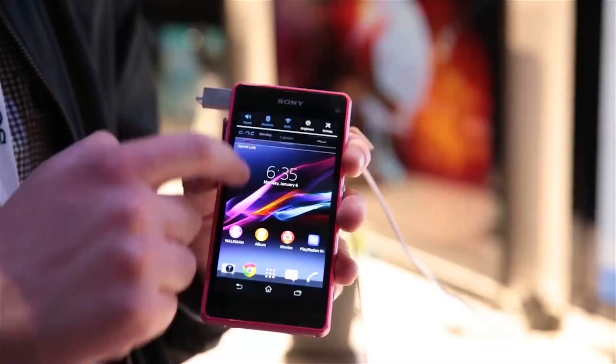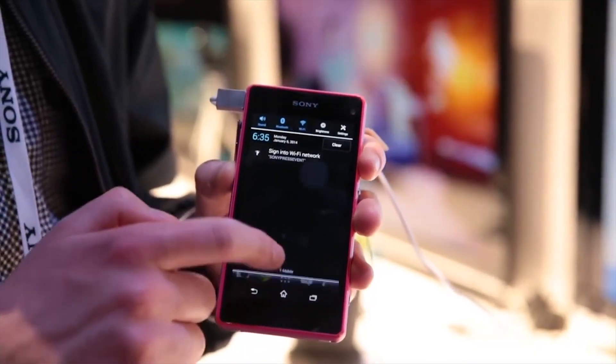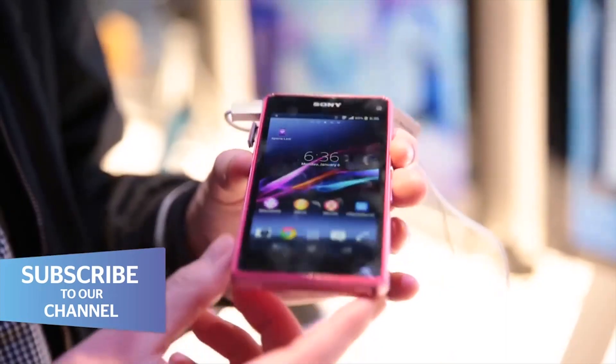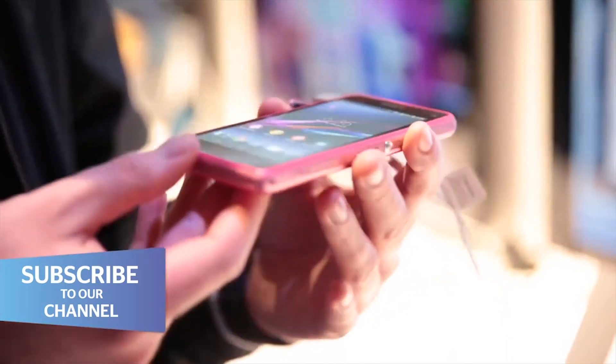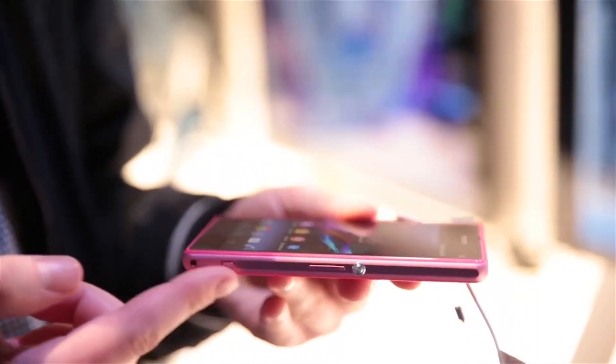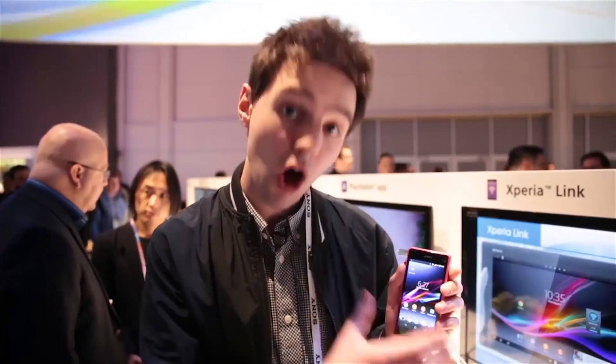The most important thing about the Sony Xperia Z1 Compact is its compact form. It bucks the trend of miniature phones from Samsung and HTC — when they've downsized their flagship handsets, they've put lesser specs in them. This contains the same specs as the Sony Xperia Z1, apart from its screen.